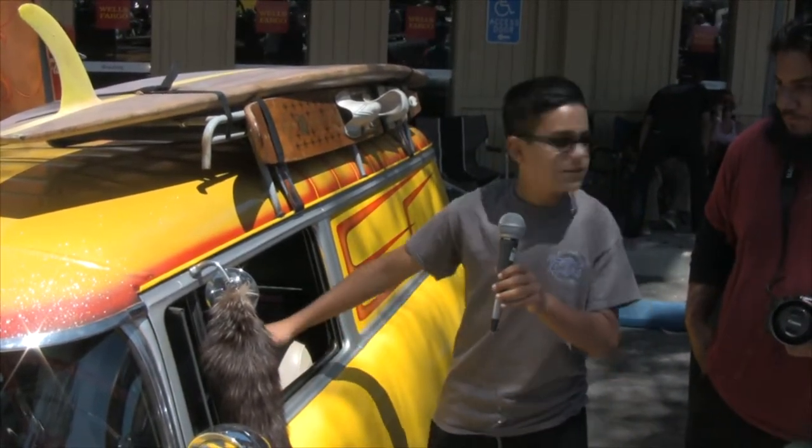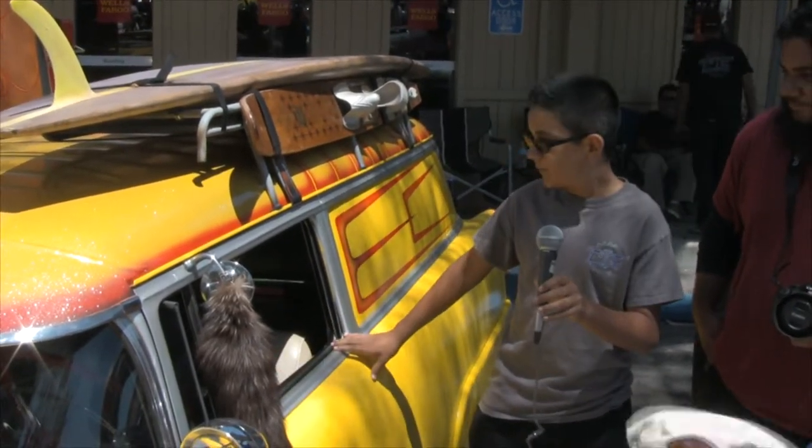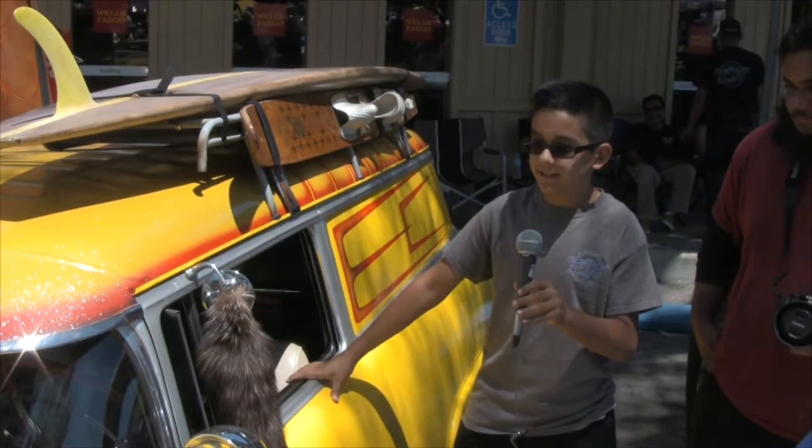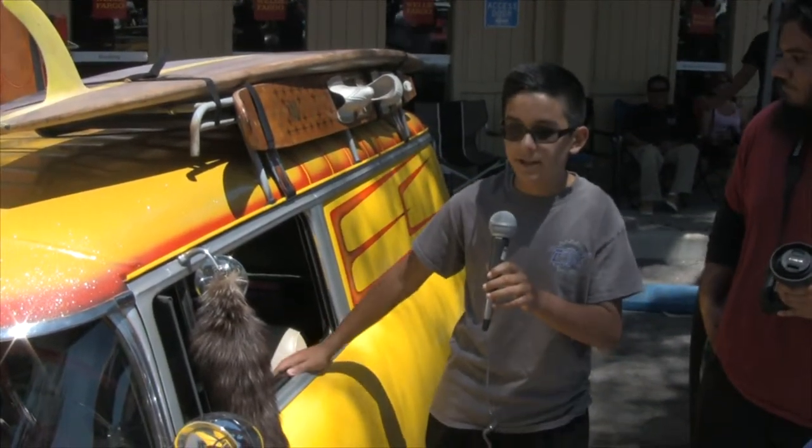This car has a 350 small block in it, a three-speed automatic, it's airbagged, and has a custom paint job.